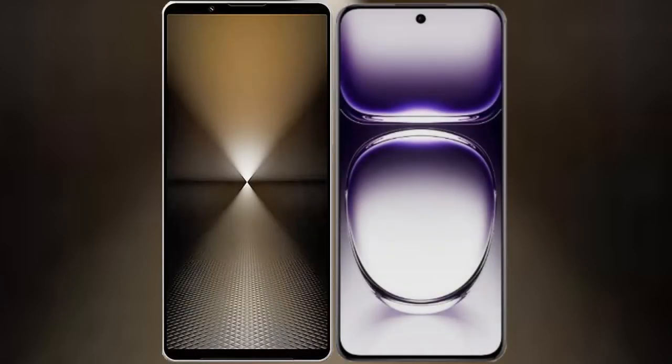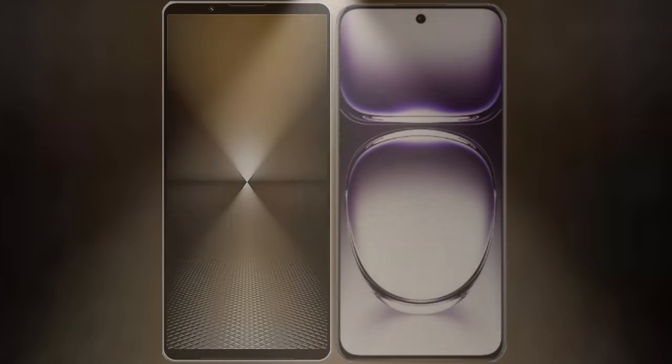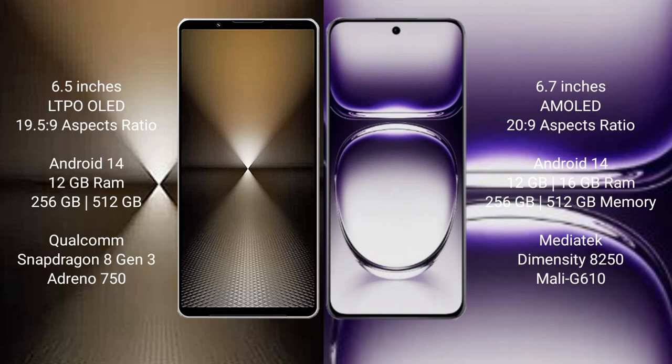I will compare the new Sony Xperia 1 Mark 6 with OPPO Reno 12. Sony Xperia 1 Mark 6 comes with a 6.5-inch LTPO OLED display and aspect ratio 19.5:9. OPPO Reno 12 has a 6.7-inch AMOLED display and aspect ratio 20:9.